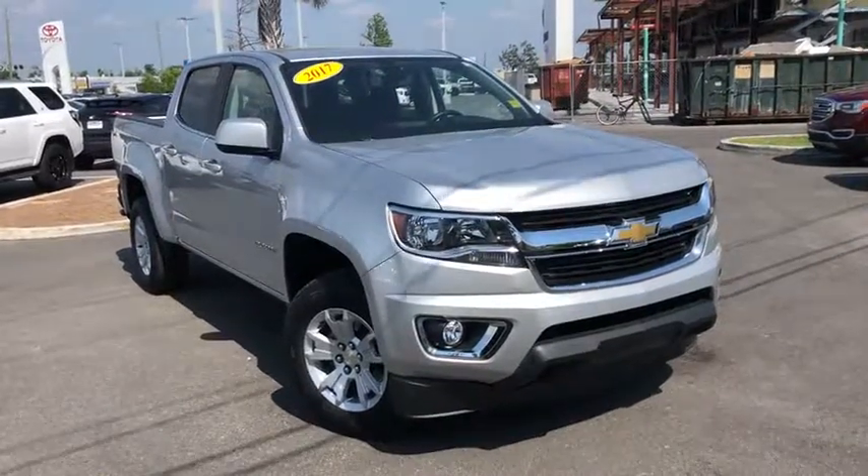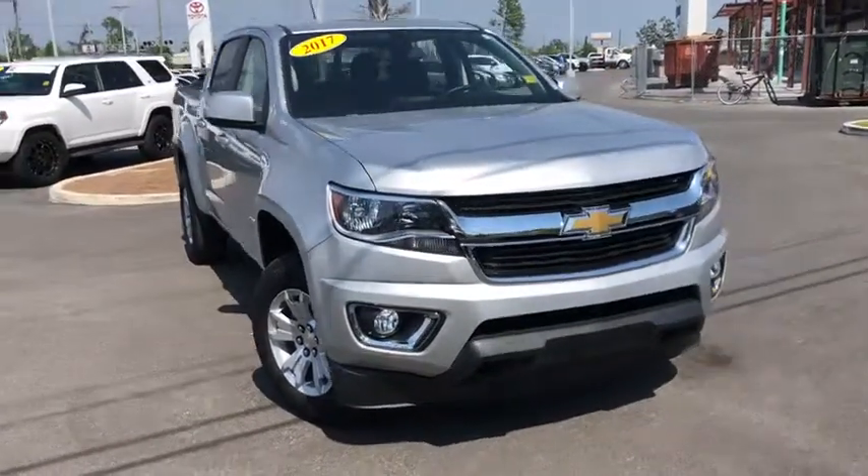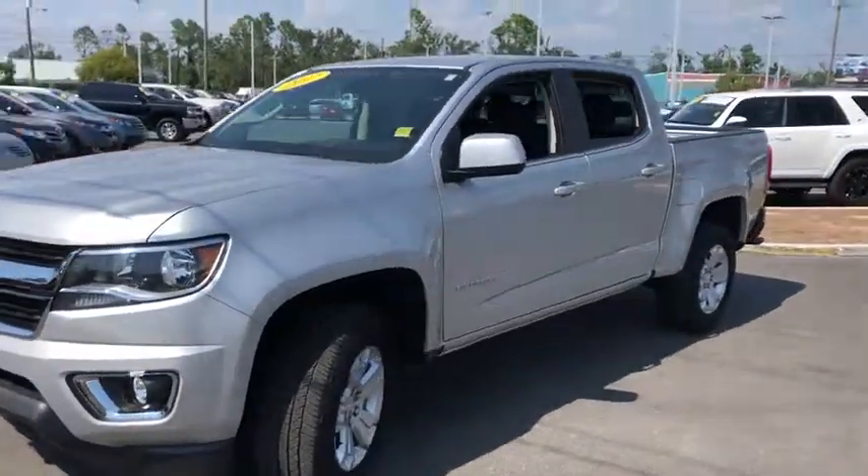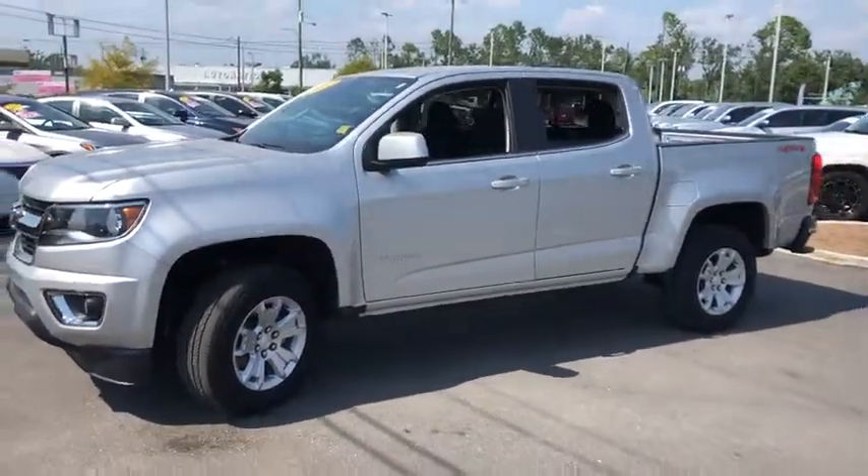Come test drive the 2017 Chevrolet Colorado. Great hauling capability, powerful, rugged, and a great Chevy price — Colorado is it.